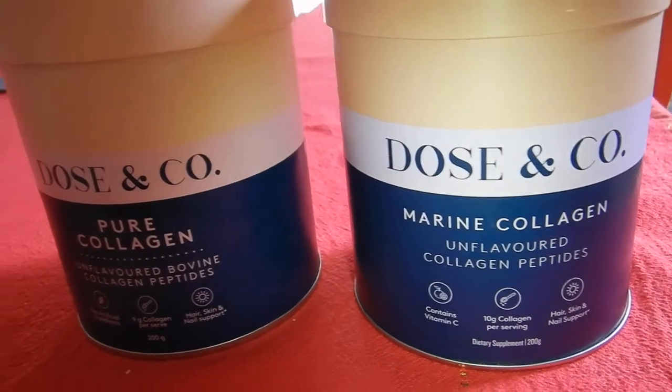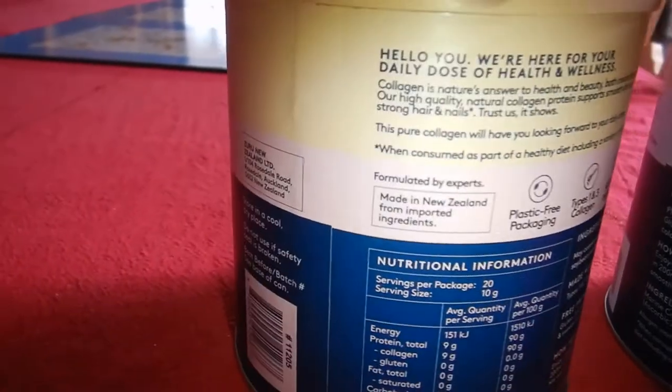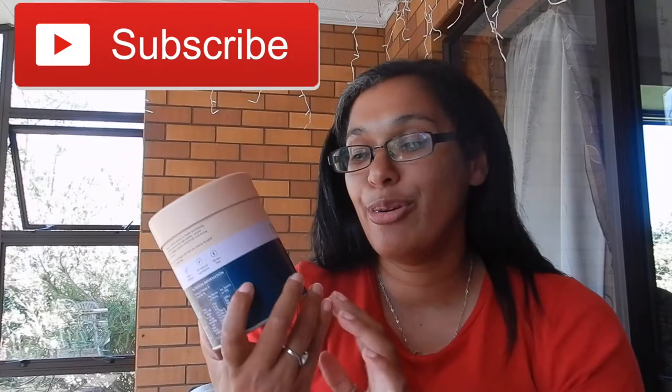I've actually been using this one — the pure collagen — and this is my second tub. If you haven't seen my review of this one, I'll put the link in the description box below. And now I'm trying the marine one.